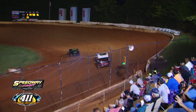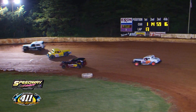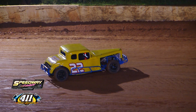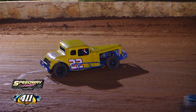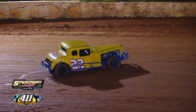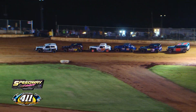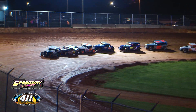Spinner in turn number two — it's the 22 of Hunter Graybill. Caution is out. Hunter Graybill around on his own over in turn number two. He was currently scored a lap down, the last car. Picked up quite a bit of speed — learning a lot about running these dirt cars. We're coming back to green — 12 officially scored with eight to go.